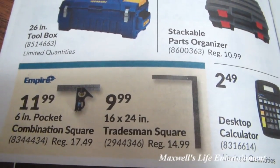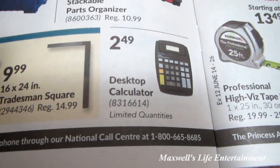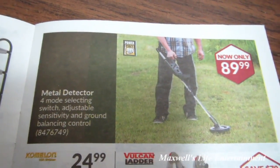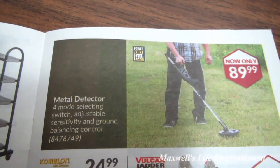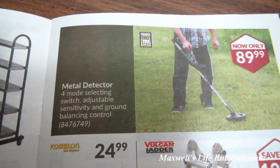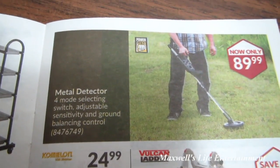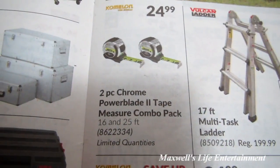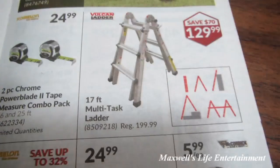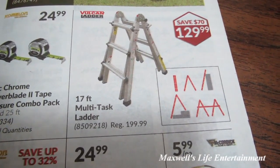16-by-24 tradesman square for $9.99 and desktop calculator for $24.99. Everybody has a dream of finding buried treasure — they have a Power Fist brand metal detector with four modes, selecting switch, adjustable sensitivity and ground balancing control for $89.99. Two-piece chrome power blade tape measuring combo pack for $24.99. 17-feet multi-task ladder for $129.99.